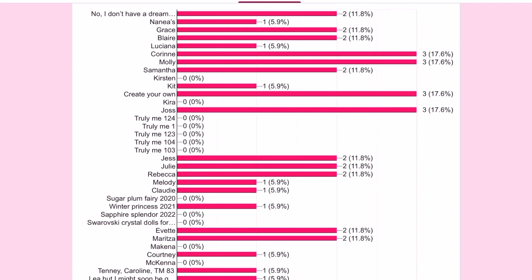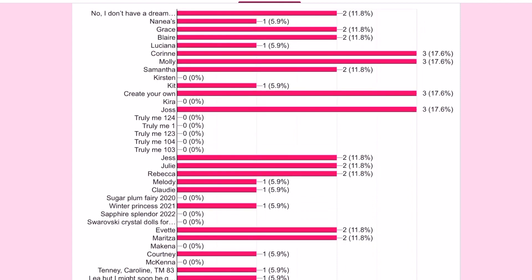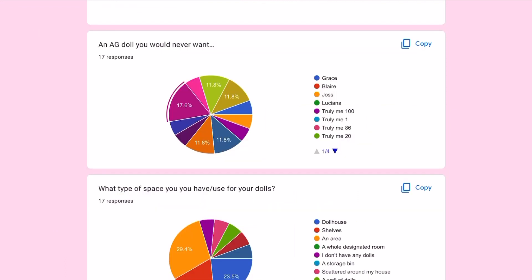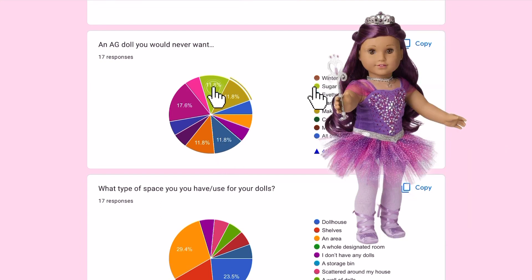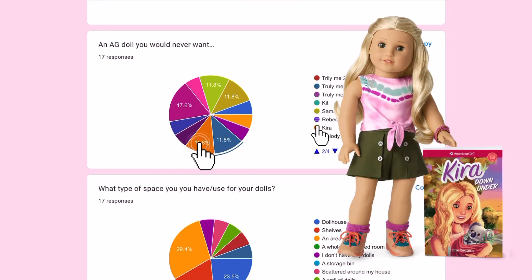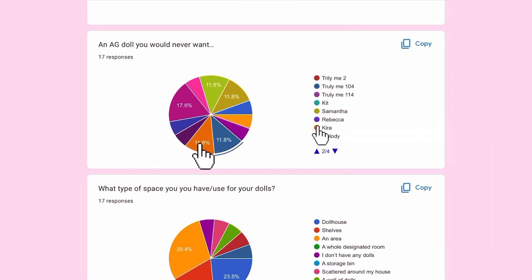Next is dream dolls — some people put multiple, some only one. For the AG doll you would never want, the most popular answer was like every AG doll, then Truly Me 104, Sugar Plum Fairy 2020, Makena, and then Kira, along with a few others.